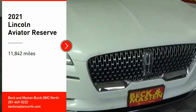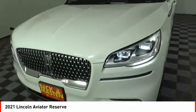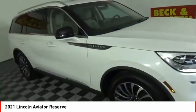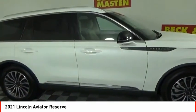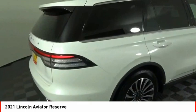Take a ride in the 2021 Aviator. The Lincoln Aviator is the luxury division's mid-size sport utility vehicle. Based on the Ford Explorer, the Aviator combines a rugged, truck-based platform with a smooth luxury car ride.